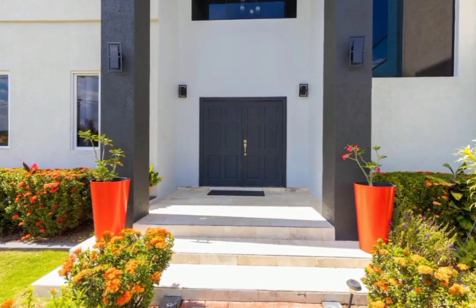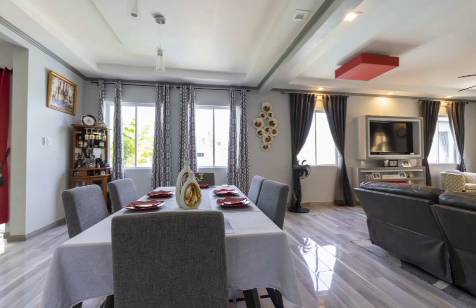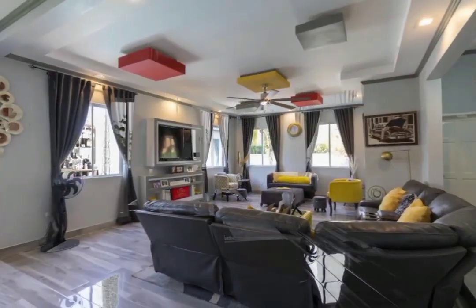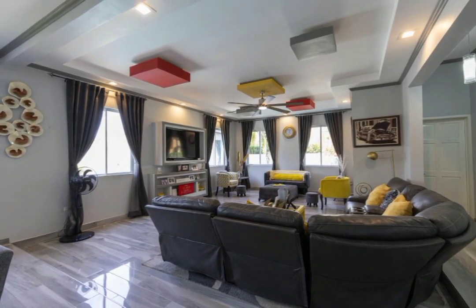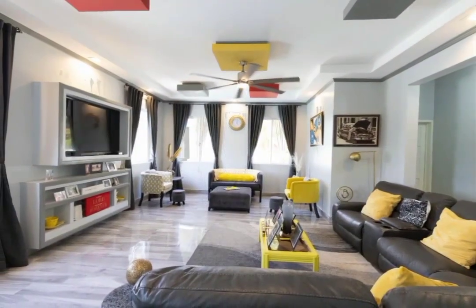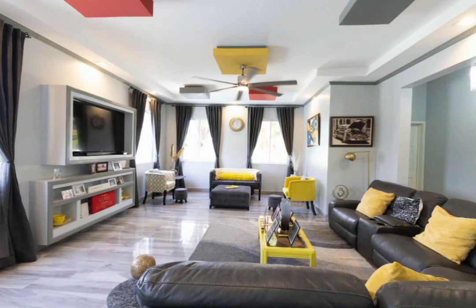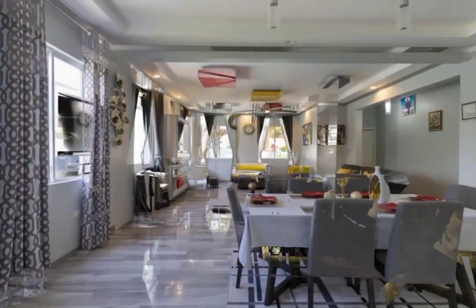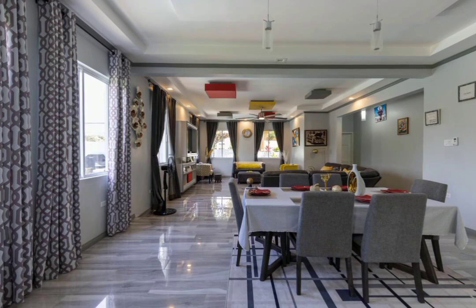Upon entering the home, we are welcomed to the amazing open-concept living and dining room, with the living area fit for entertaining friends and family for an amazing movie or game night. Throughout the home, you will notice the well-crafted feature pieces in the ceiling, which adds so much character to each space.